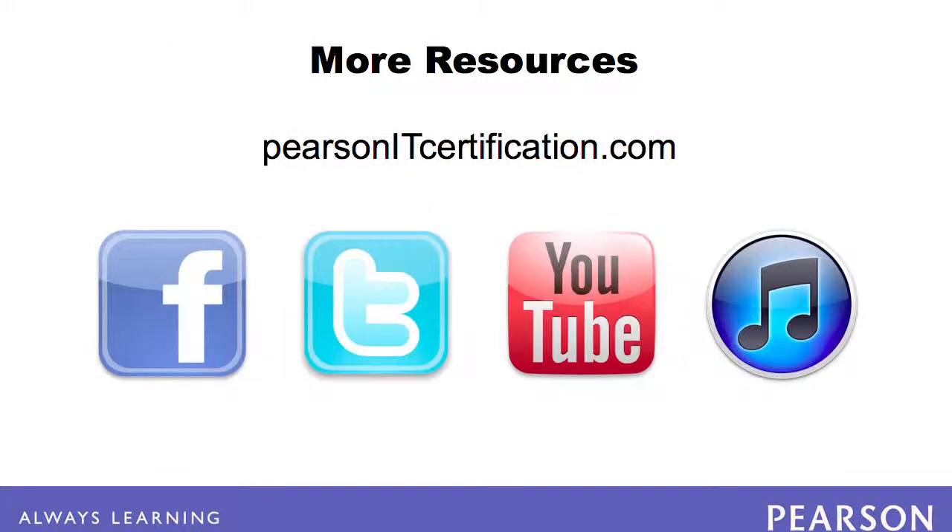PearsonITCertification.com is your trusted source for certification preparation materials, including books, eBooks, videos, flashcards, simulations, and more. Connect to us via Facebook, Twitter, and YouTube, and subscribe to our OnCertification channel in iTunes.